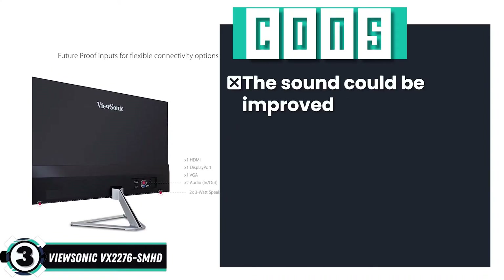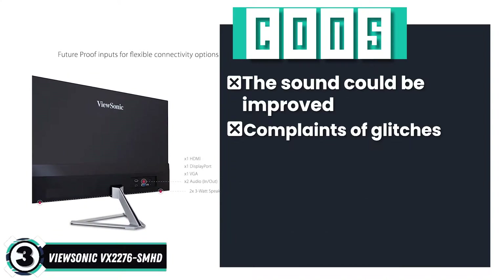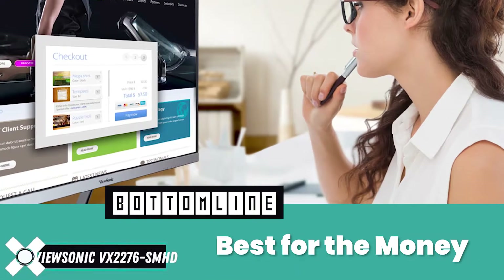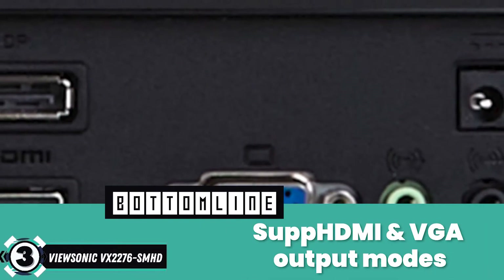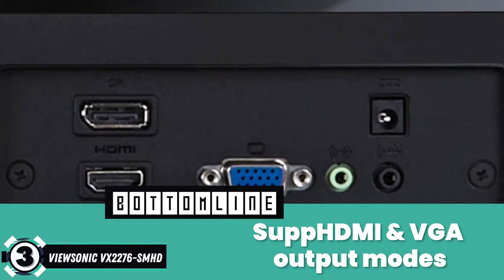However, the sound could be improved, and there have been complaints of glitches. Bottom line: it's the Best for the Money. It uses flicker-free technology for better viewing and supports HDMI and VGA output modes.